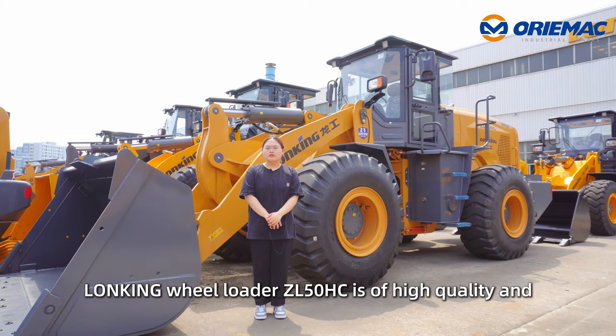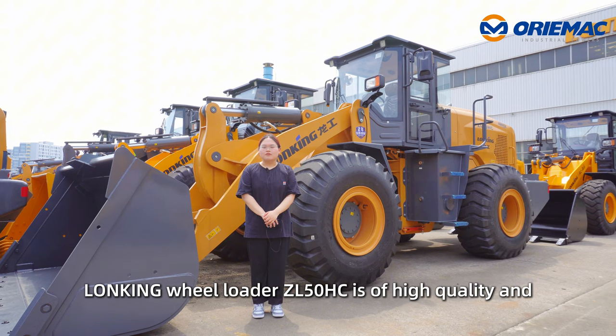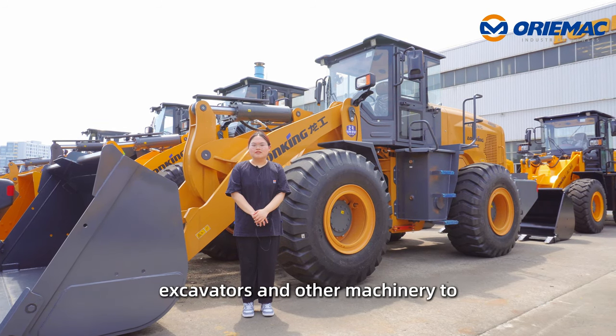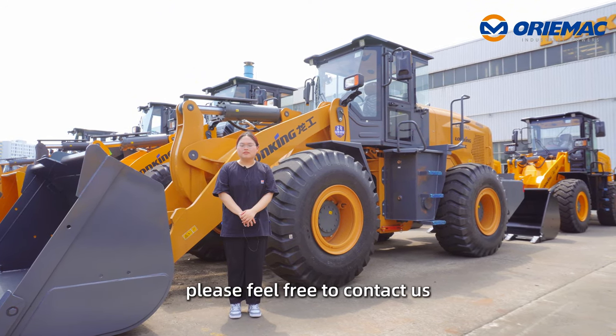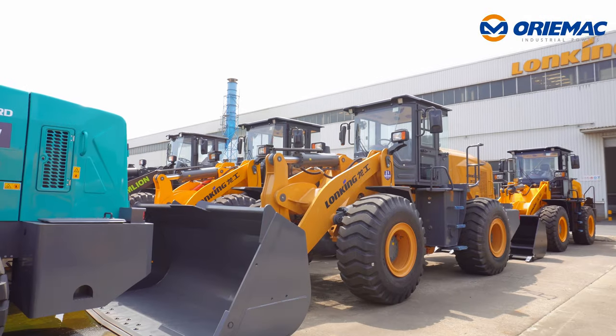In a word, the Long King wheel loader ZL50HC is of high quality and popular in Africa and North America. We also export road rollers, motor graders, excavators and other machinery to over 140 countries. If you need them, please feel free to contact us. Thank you for your time.